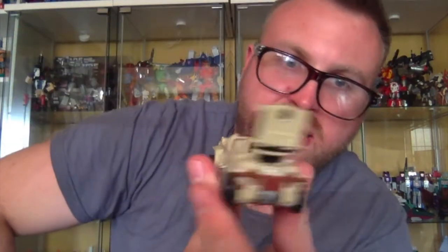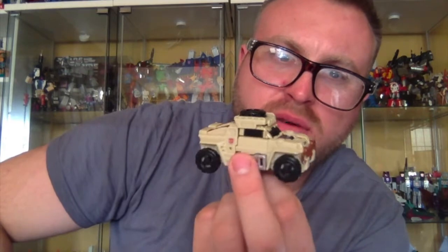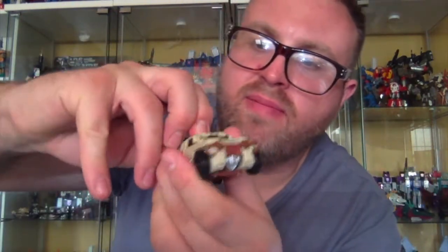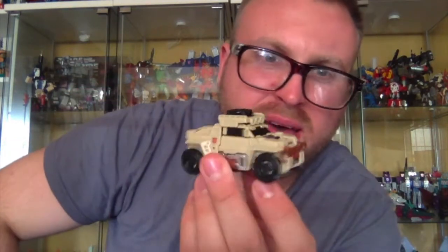Speaking of alt mode, let's transform him up. Swivel these arms inwards, rotate his head round, then rock these shoulders up and click those in on both sides. Tab these legs together, fold round and just push them together. For a little guy, he holds together okay. You can put a Prime Master inside, which is pretty cool. You have a choice with his weapon — you can plug it in on the top, which I think works really well for Outback, or you can clip it into the back. I wouldn't be displaying him in alt mode anyway — I'd display in robot mode — but I think the top placement looks better for Outback.